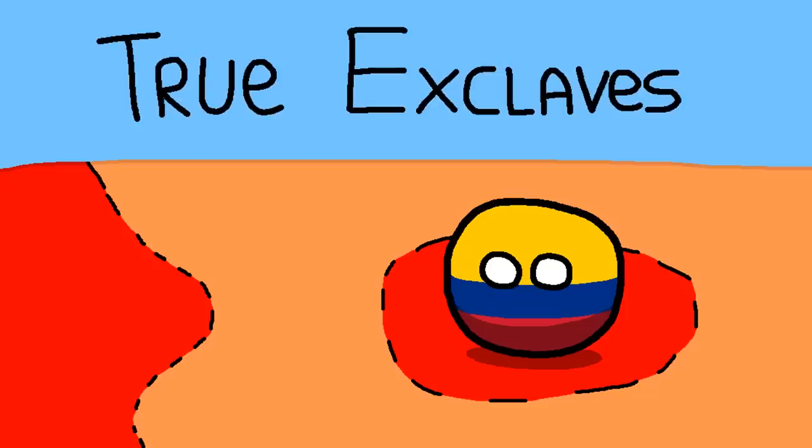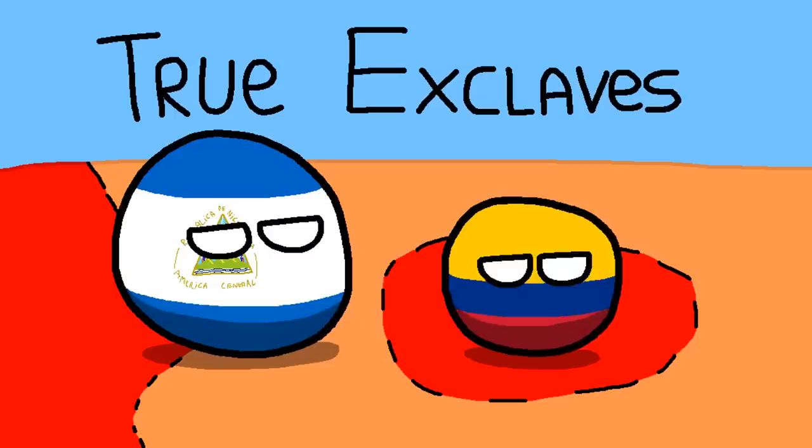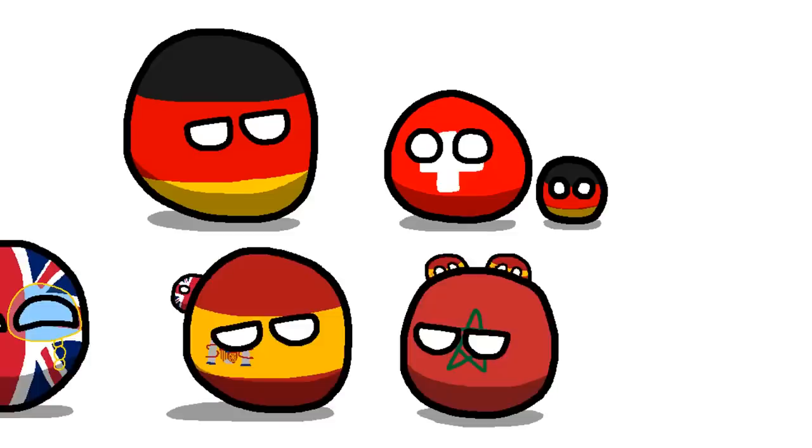You would probably think the name 'the good' would go to true exclaves — the ones completely surrounded by territory of other states. But the problem with true exclaves is that the people have to pass through a different country to get back to their own. That's tricky. This makes semi-exclaves a lot better because they have the advantage of also bordering a sea, so it's not necessary to travel through a different country — you can just take a boat. So while true exclaves are annoying, semi-exclaves are strategic assets.